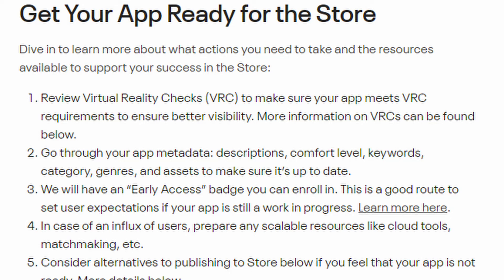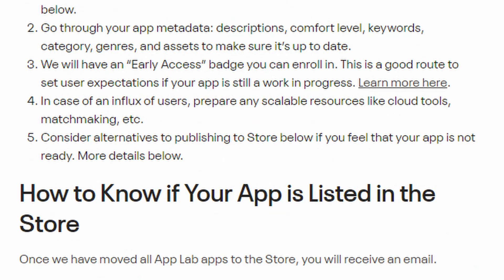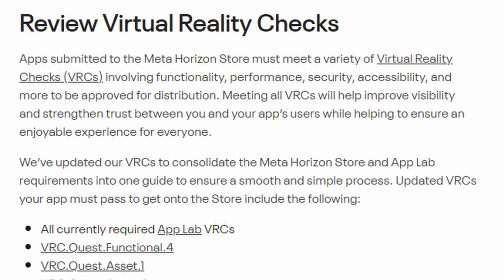The blog post — written to developers, not consumers — covers getting your app ready for the store. Number one: review Virtual Reality Checks (VRCs) to make sure your app meets VRC requirements for better visibility. Number two: go through your app metadata — descriptions, comfort level, keywords, categories, genres, and assets to make sure it's up to date. Number three: enroll in the Early Access badge — a good route to set user expectations if your app is still a work in progress. Number four: prepare scalable resources like cloud tools and matchmaking in case of an influx of users.